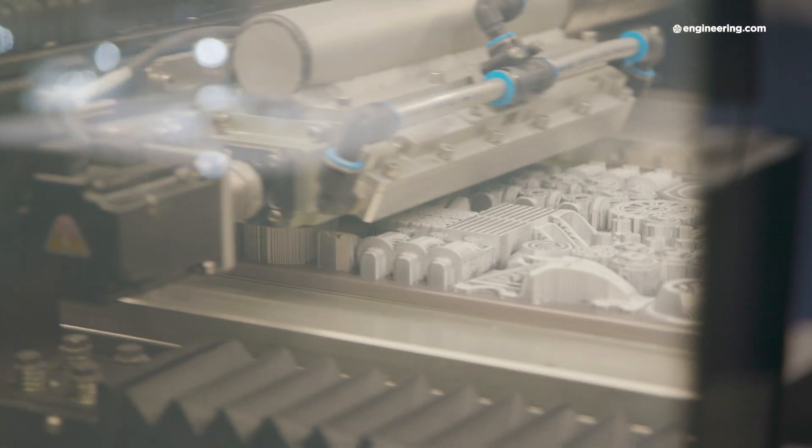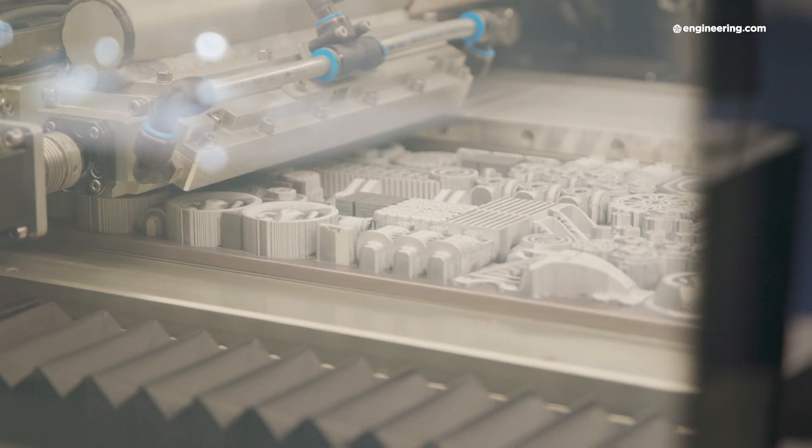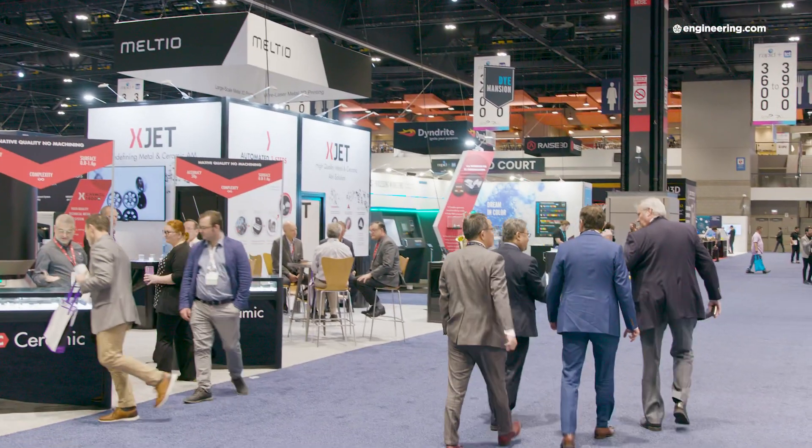Medical devices are quite a big area with a lot of activity for us. Dental is also really important — many parts in the dental industry today are made of zirconia, for instance dental crowns and other applications being developed. Now you can 3D print them without molds, in short runs and any geometry you like. High-density ceramic parts, 3D printed at XJet, on display at RAPID TCT 2023.